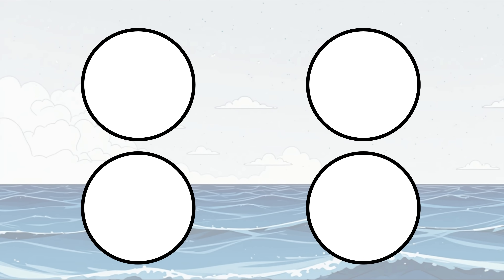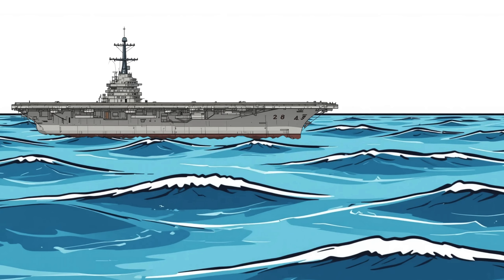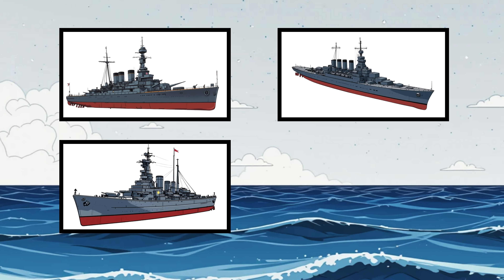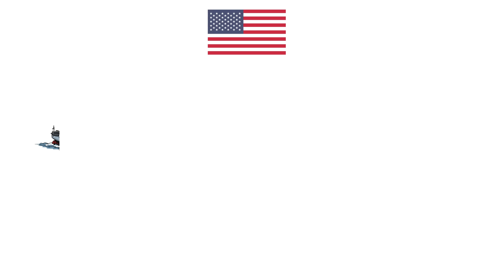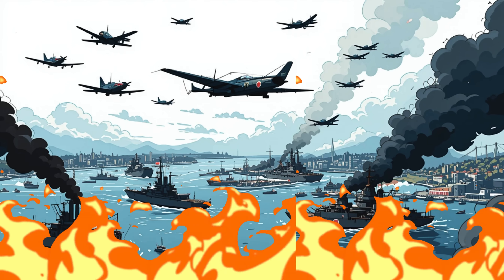Four Japanese aircraft carriers — Akagi, Kaga, Soryu, and Hiryu — sail with deadly precision. Backed by battleships, cruisers, destroyers, and hundreds of planes, they're preparing to crush the remaining U.S. fleet and finish what they started at Pearl Harbor.